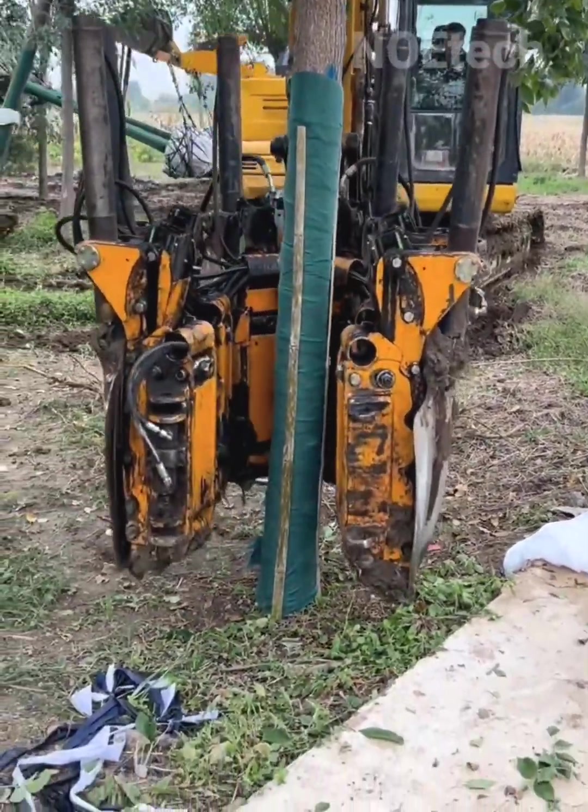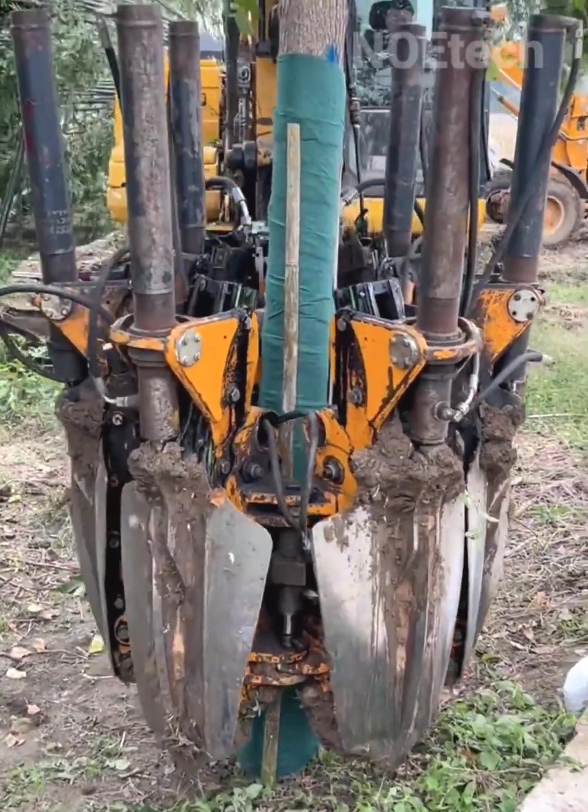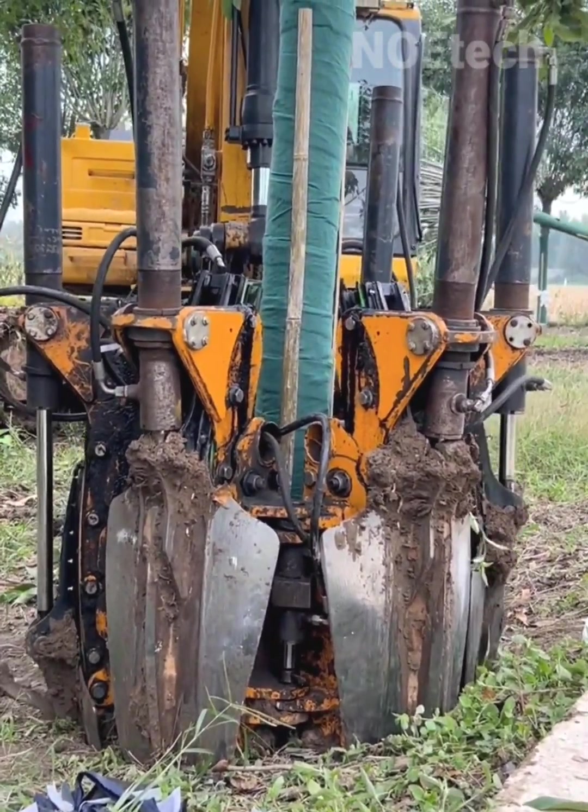Large machines carefully uproot entire trees, moving them without damaging their chances of survival in a new location.